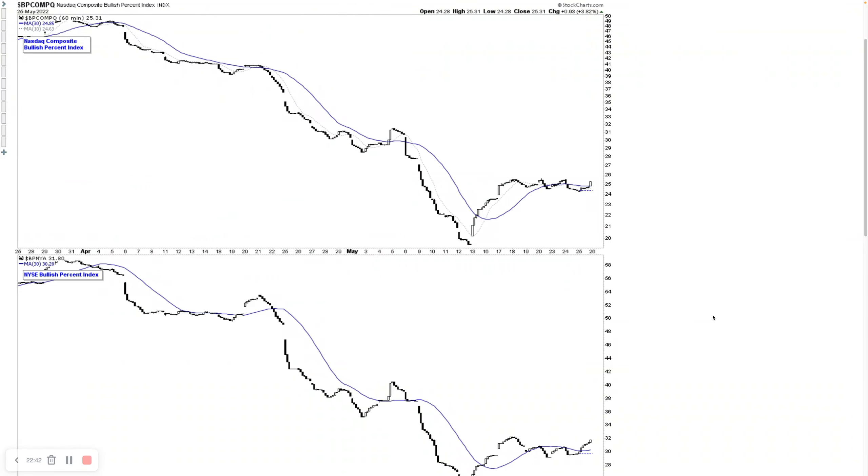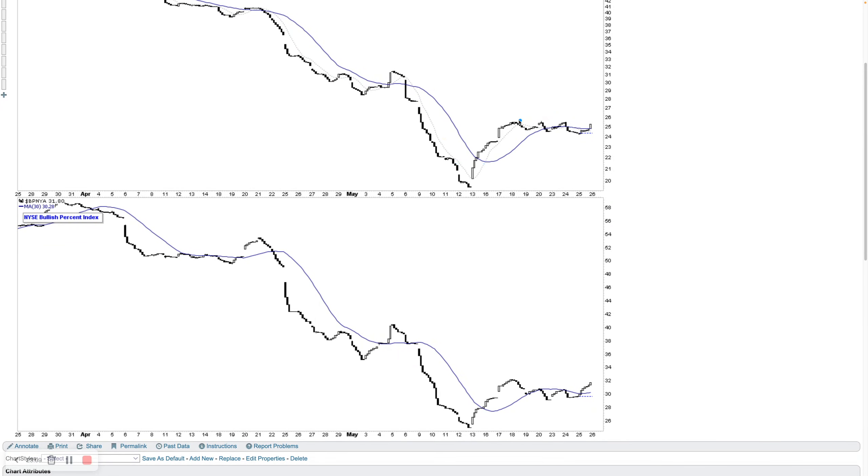The bullish percent index on the one-hour chart is used for short-term swing timing. Below the 30-bar moving average equals a difficult/negative status; above equals more positive; chopping between them equals neutral. Currently in neutral status for both NASDAQ and NYSE — we have a pivot at the May 17th highs. If we get a strong move through both tomorrow, that could move back to a bullish signal. If they fail and fall back below the 30-bar moving average, we'd move back to a negative signal.